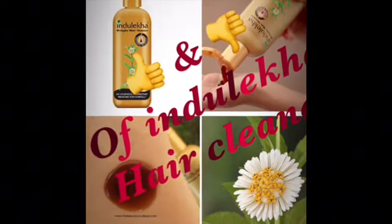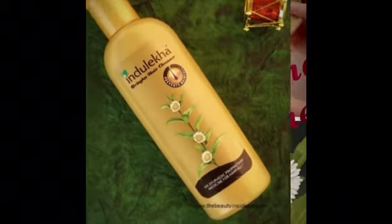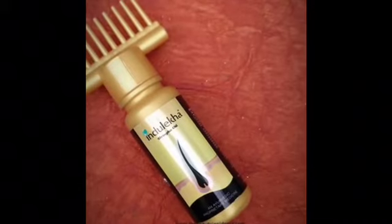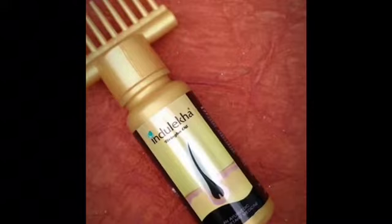Hey guys, welcome back to my channel. Today I am going to review the benefits and types of Indulekha hair cleanser. When it comes to Indulekha, we will definitely get the name of Indulekha hair oil too. When you use the combination of oil and cleanser, you will see the results in no time.